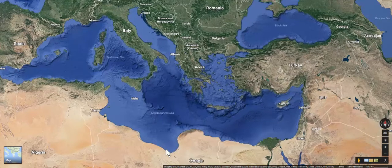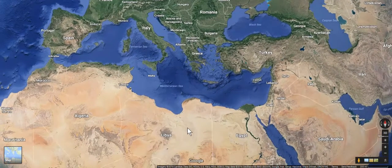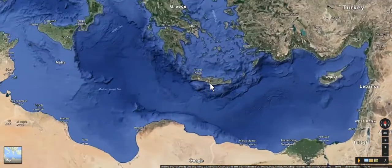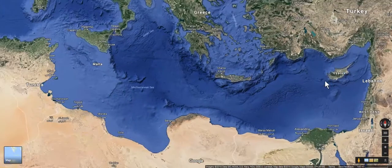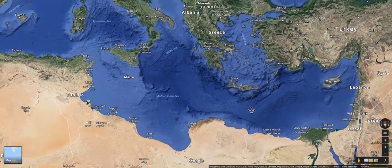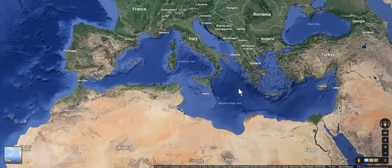What's happening is the African plate, as we've talked about beforehand, is slowly but surely moving and colliding with the Eurasian plate. We can see that collision right there in terms of creating that particular trench, but it's also formed this particular island, as well as the island of Cyprus and a lot of the ruggedness of the Balkan Peninsula.